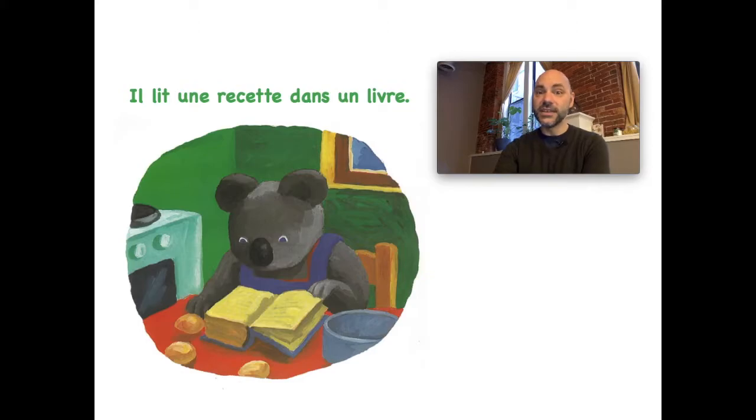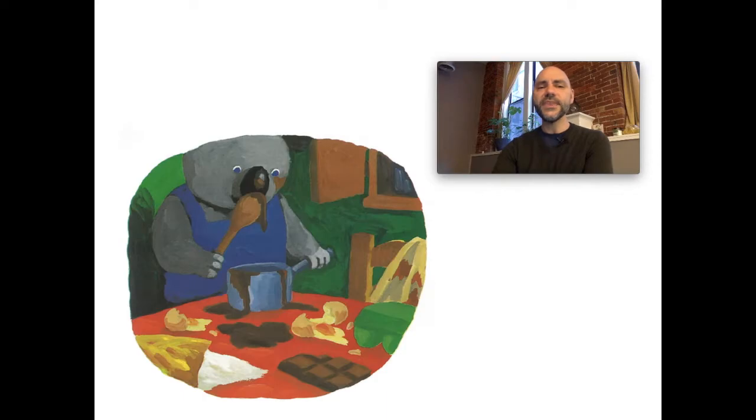So what do you think a tablier is? It's an apron! So il met un tablier bleu. Et puis il lit une recette dans un livre. 'Lit' is from 'lire' — remember, 'lire' means to read. So il lit une recette dans un livre. We know what un livre is, so une recette — what do you think he's reading? Une recette is a recipe.